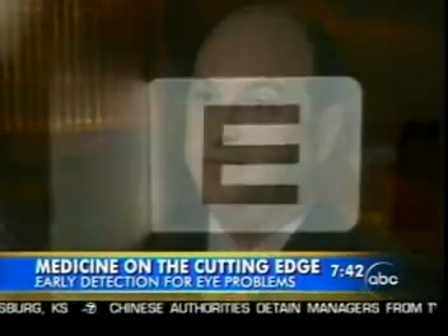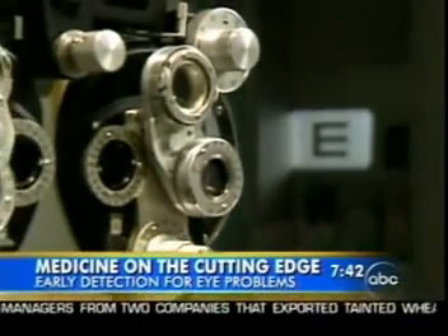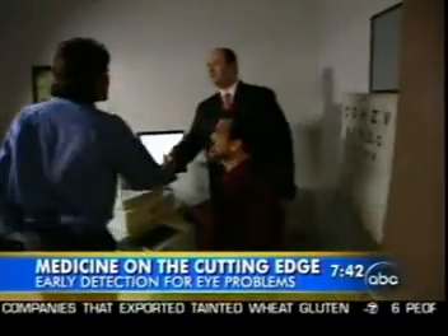We're talking about spectral domain OCT — that's optical coherence tomography — and that's a way of looking at the back of the eye, the retina, just using light. This is not the simple eye exam we're all used to getting at the corner eyeglasses shop.